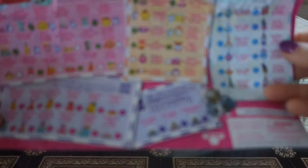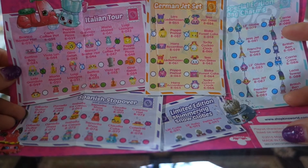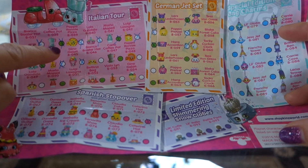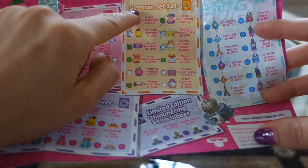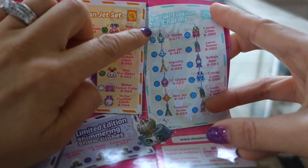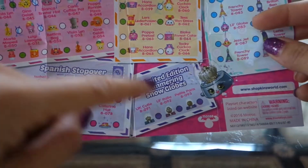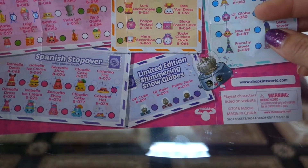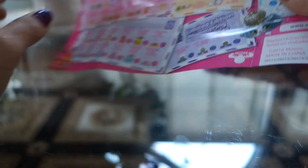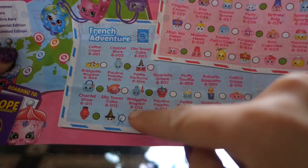So here is our checklist of all the passport collection. We have Italian Tours, German Jet Sets, Special Edition Bag Charms, Spanish Stopover Limited Edition, and Shimmering Globes. These are purple so they must be limited edition. And we have French Adventure here.